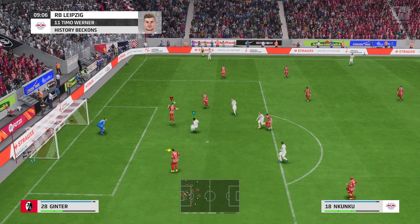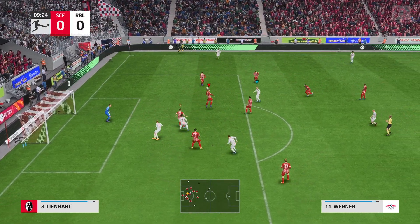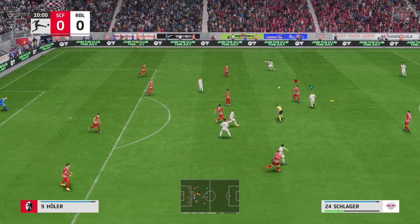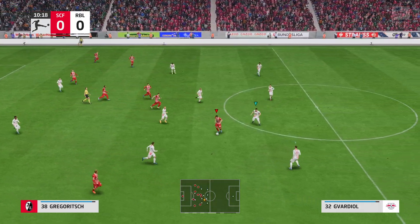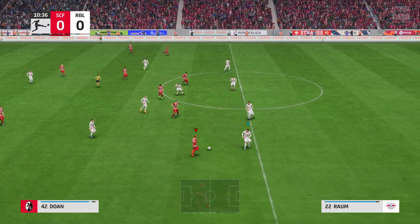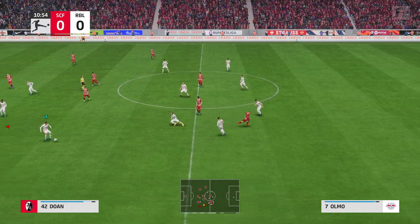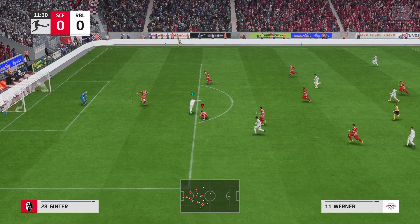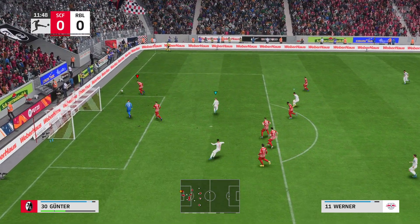Well, how can you stop him? If you get too tight, he'll use the space behind you, drop off, and he'll turn and run at you. Add that to his movement in the box, and you can see why he's scored so many goals. Good work from Leipzig to win it back. Can he find the net? Palms away by the keeper.